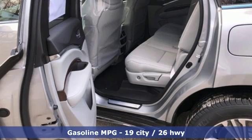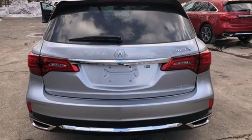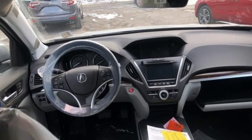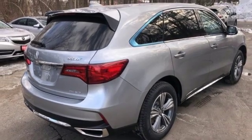V6 engine, gas pressurized shocks, streaming audio, doors and push-button start proximity key, front heated leather bucket seats, auto tilt-away steering column, external memory control, wireless phone connectivity, dual-zone climate control, and power heated mirrors.